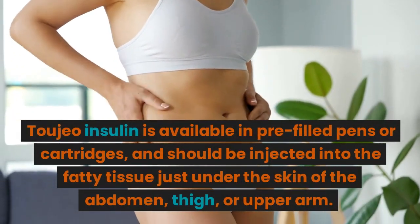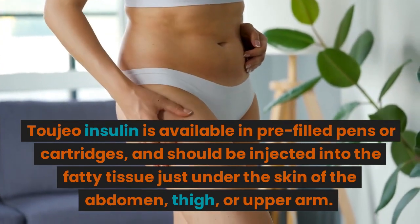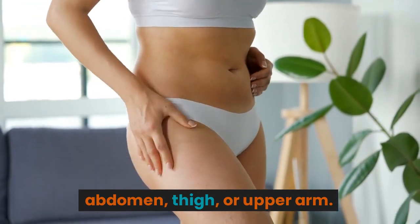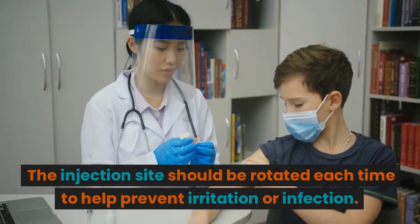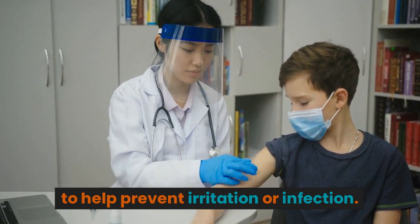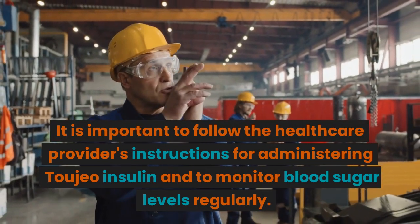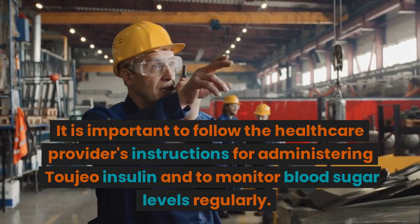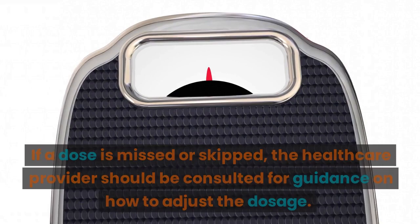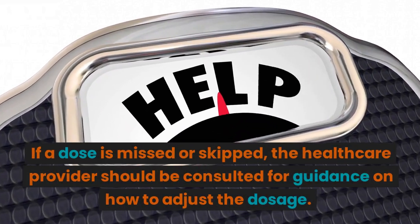Toujeo Insulin is available in pre-filled pens or cartridges, and should be injected into the fatty tissue just under the skin of the abdomen, thigh, or upper arm. The injection site should be rotated each time to help prevent irritation or infection. It is important to follow the healthcare provider's instructions for administering Toujeo Insulin and to monitor blood sugar levels regularly. If a dose is missed or skipped, the healthcare provider should be consulted for guidance on how to adjust the dosage.